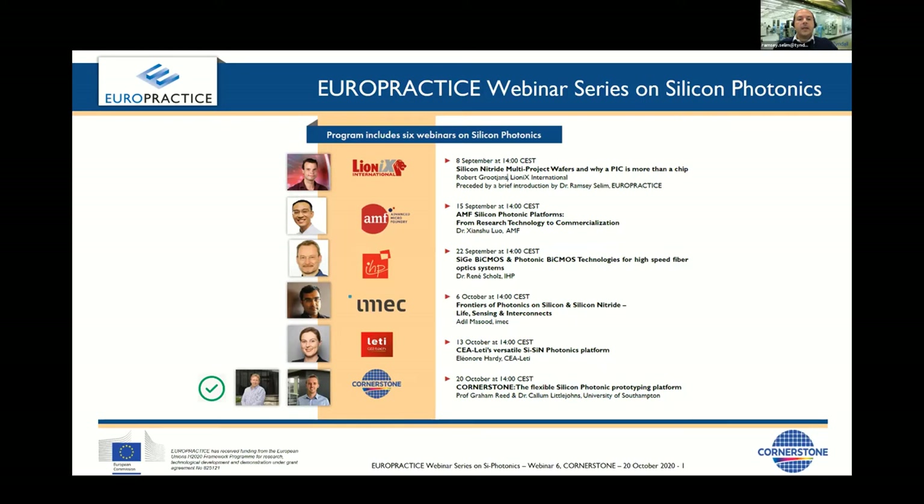Today is our last episode in what has been a fantastic webinar series on silicon photonics, where you've heard firsthand from foundries from around the world, all of which you can access right here through Europractice. We've saved this super special talk to the very last episode — today you'll hear about Cornerstone's silicon photonics rapid prototyping capabilities.